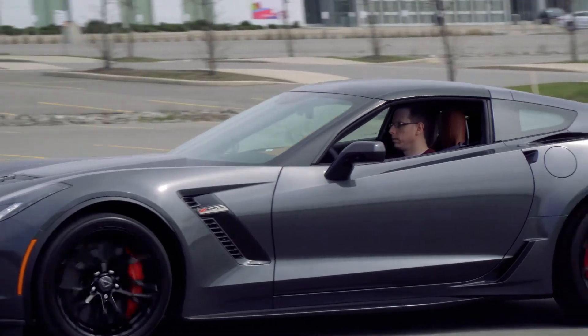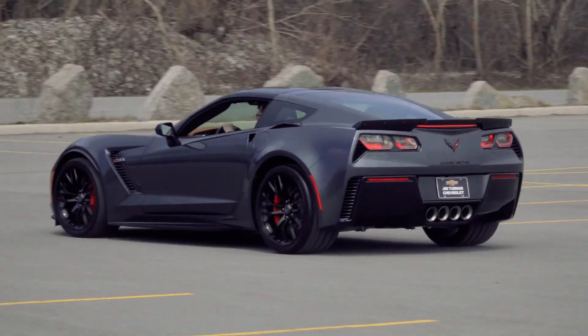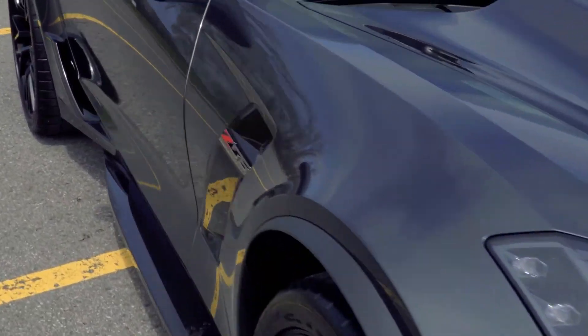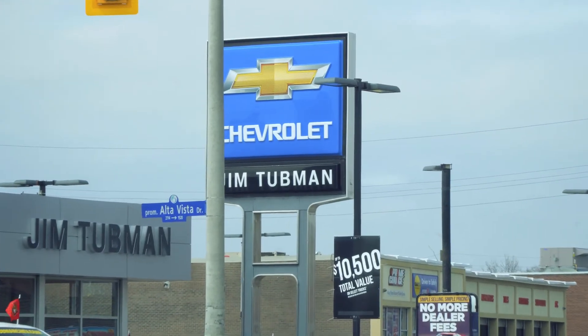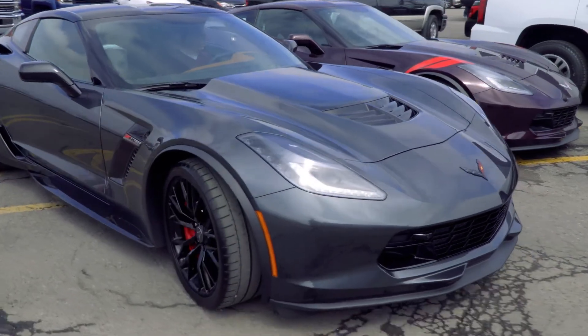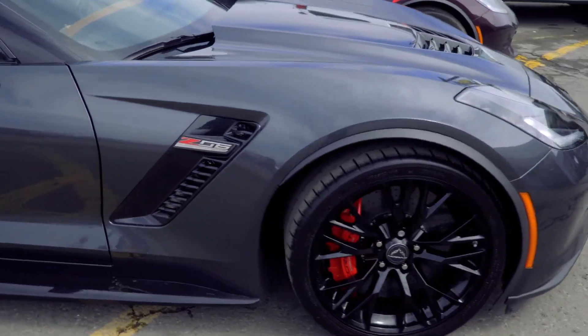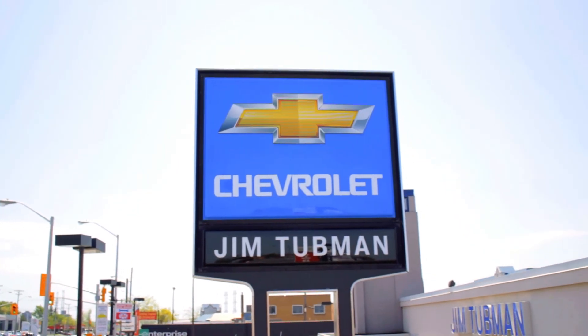Well, there it is — the 2017 Chevrolet Corvette Z06. It is one wicked car, it really is. If you're looking for one of these cars, you might want to contact Jim Tubman in Ottawa — apparently they have six of these cars sitting there waiting to be sold. But I might just take one home right now. Thanks for watching.